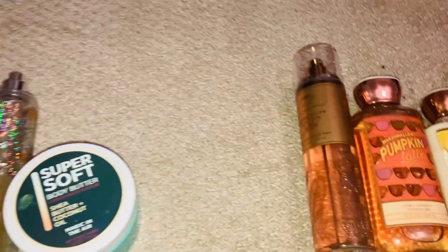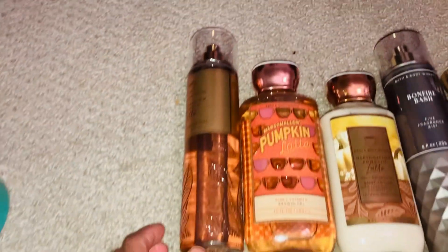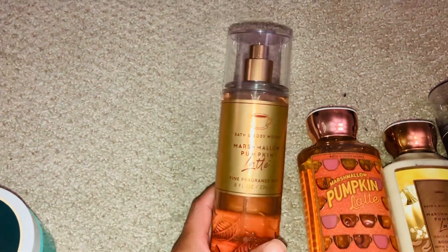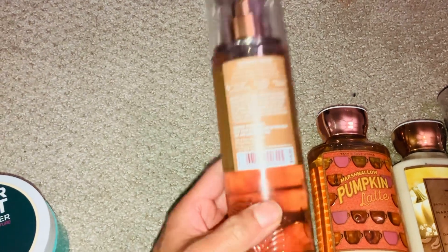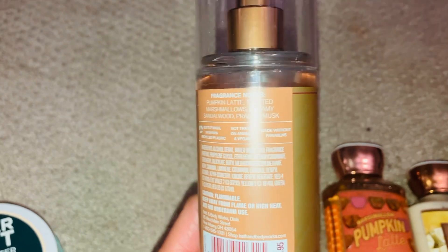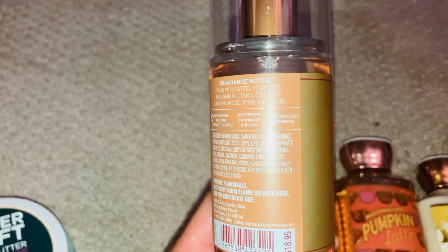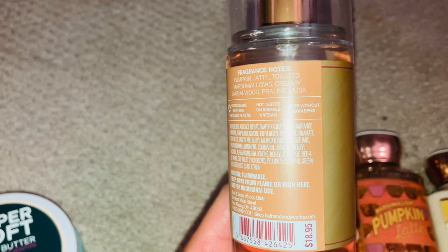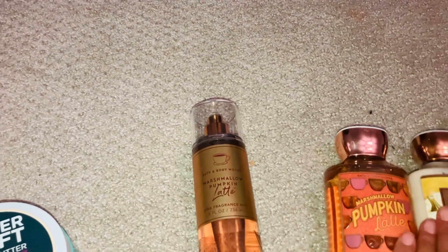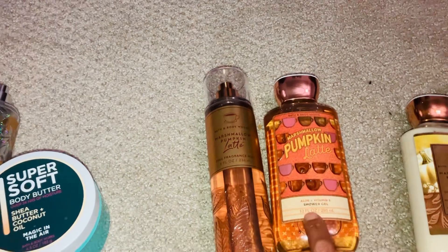For next month, November, I'm going to be using Marshmallow Pumpkin Latte. The scent notes are pumpkin latte, toasted marshmallows, creamy sandalwood, and praline musk. I'm going to try to use up the shower gel and the body lotion from that set.